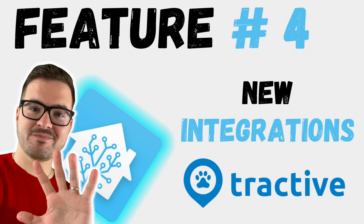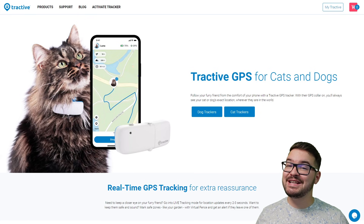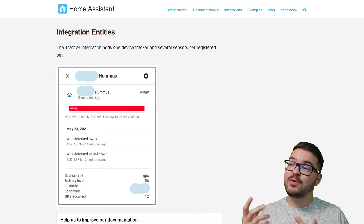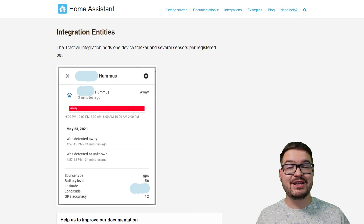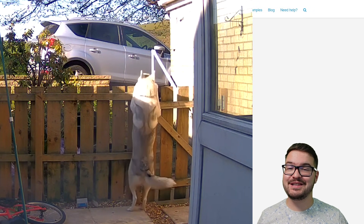Up next, we've got some new integrations and some existing integrations that are now available for UI setup. With this release, we've gained six new integrations, and one of the ones I'm looking forward to is Tractive. Tractive are an Austrian company that create GPS collars for cats and dogs. With the Tractive integration, you'll be able to pull information from your pet's GPS collar into Home Assistant and make use of this information in your automations, or do things like view where your pet is on the map — which can prove pretty useful when you've got a husky that's an escape artist.